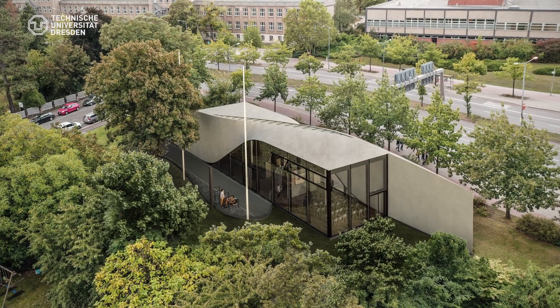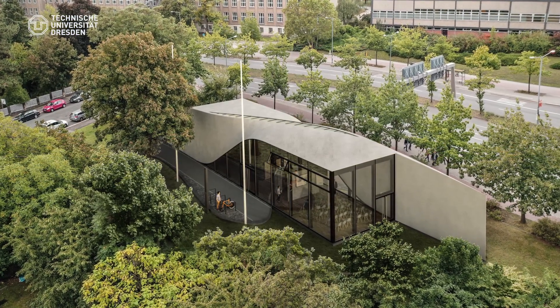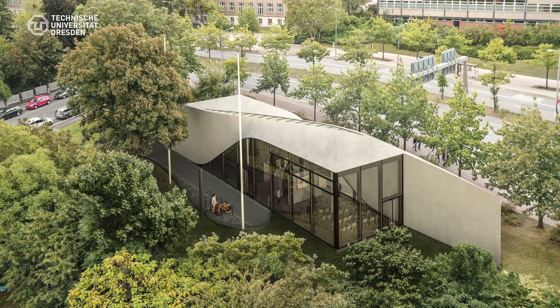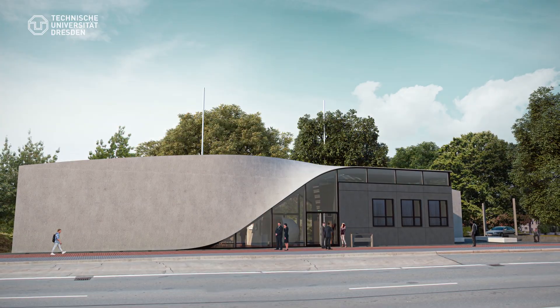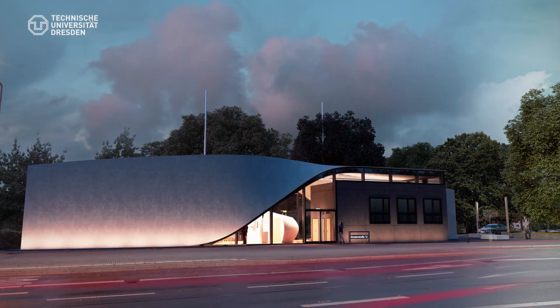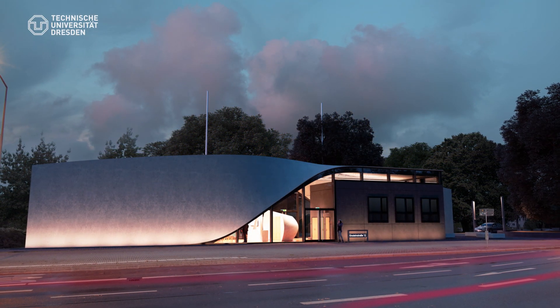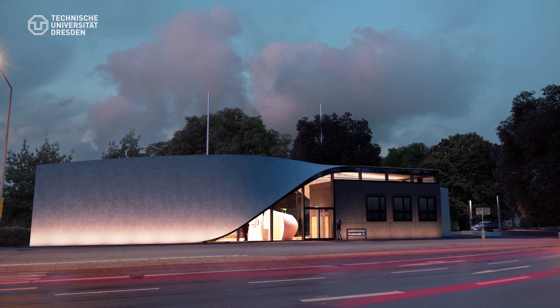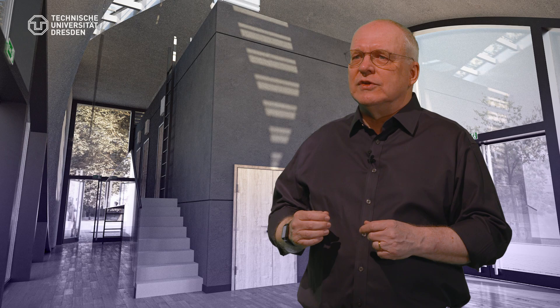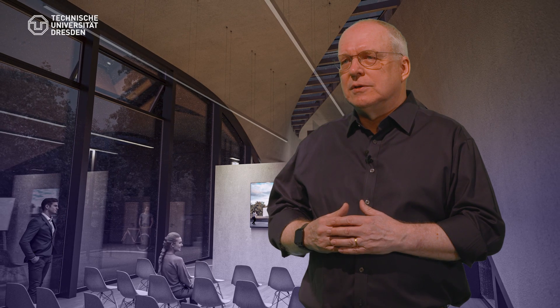But now we are making the next step. The first building totally made of carbon-reinforced concrete will be built. The double curved shell shows the architectural possibilities we have, and the box on one side shows the economical potential of using carbon-reinforced concrete. And so we are reaching the next level in an economical and ecological way of building with concrete. Concrete has a future.